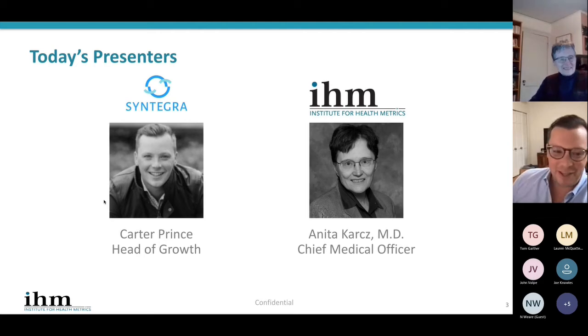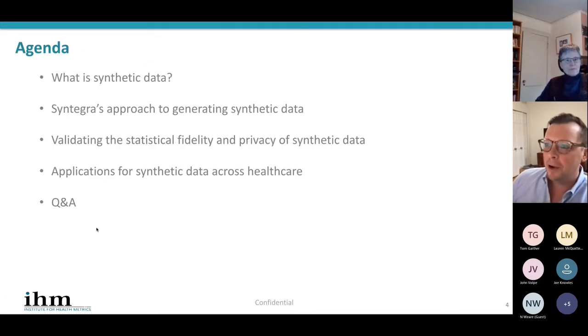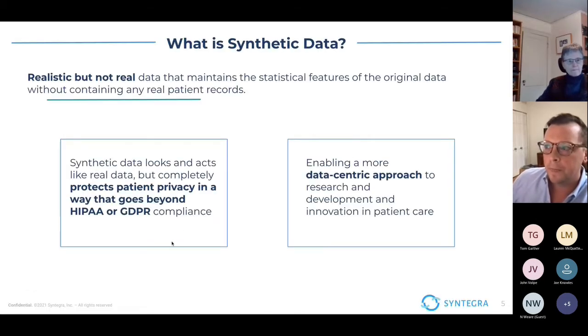Thanks, Anita. Thank you all for joining us today. I will do my best to give you the basics, but please reach out to us as you'd like to learn more and we can always go deeper in the future together. Some of the things I'll touch on quickly today are: what is synthetic data, how we at Syntegra, working with IHM, generate that synthetic data, what is our approach, how do we validate what good looks like in terms of fidelity as well as privacy, and then some of those applications, and hopefully some time for Q&A.